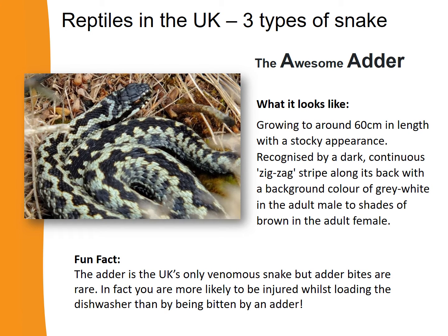Let's learn a little bit more about the awesome adder. The adder grows to about two thirds of a metre long and it's quite a chunky snake. It has a dark zigzag pattern that runs all down its back. Fun fact: the adder is the UK's only venomous snake, but adder bites are very rare — you're more likely to be injured loading the dishwasher than by being bitten by an adder.